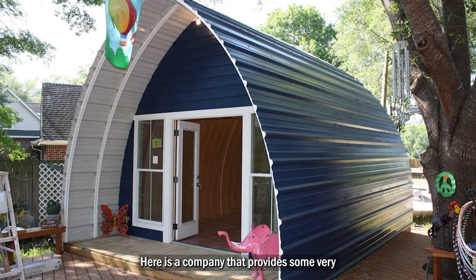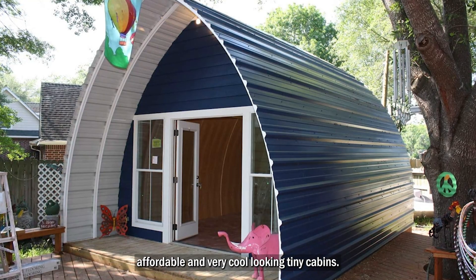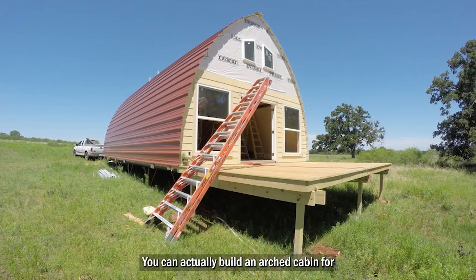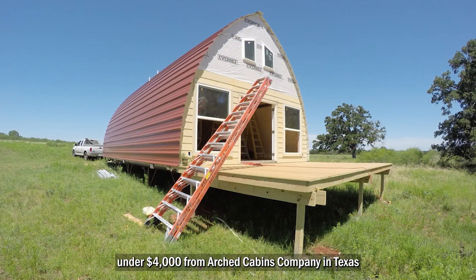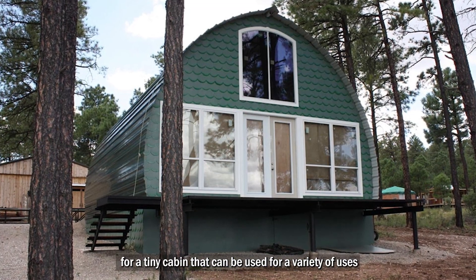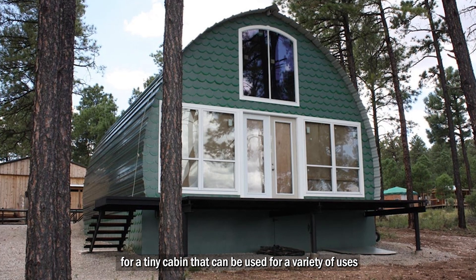Here is a company that provides some very affordable and very cool-looking tiny cabins. You can actually build an arched cabin for under $4,000 from Arched Cabins Company in Texas. That is an affordable price for a tiny cabin that can be used for a variety of uses.